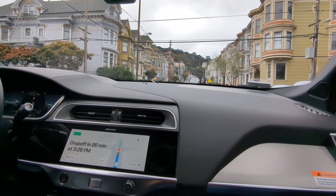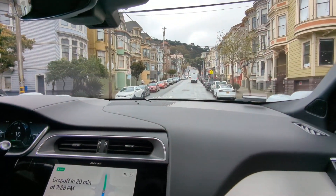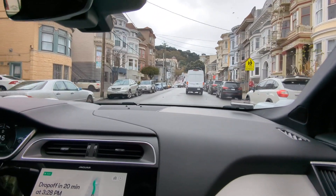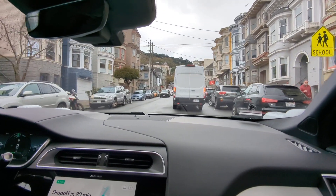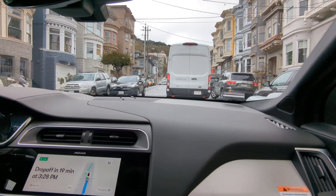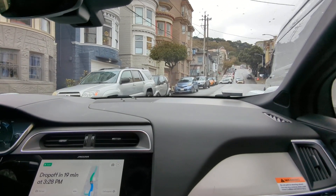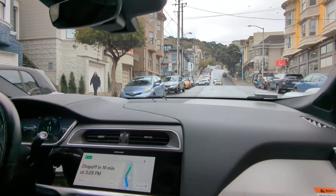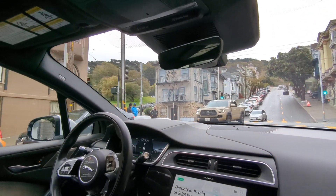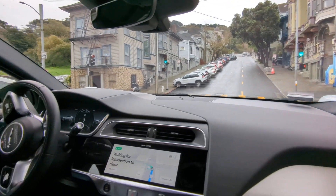We can already see that we're navigating around that double-parked vehicle. The Waymo driver is able to discern that the vehicle is double-parked and not waiting in traffic because of the hazards. We let the other guy go around first, and we're just proceeding around, making a left turn.